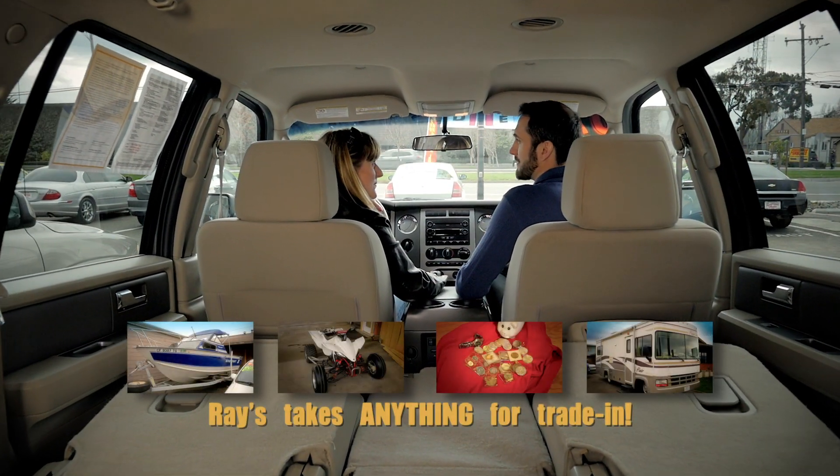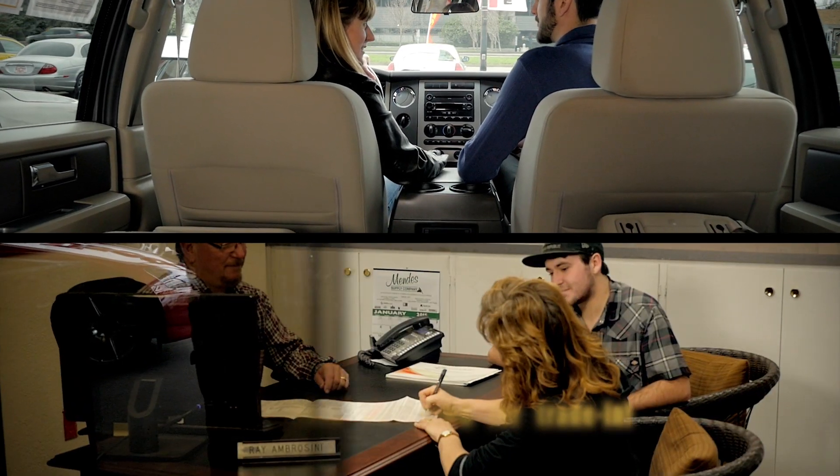At Ray's, trade-ins are easy. Ask about our guaranteed trade-in plan. At Ray's, financing is easy, with guaranteed credit approval or credit union loans.